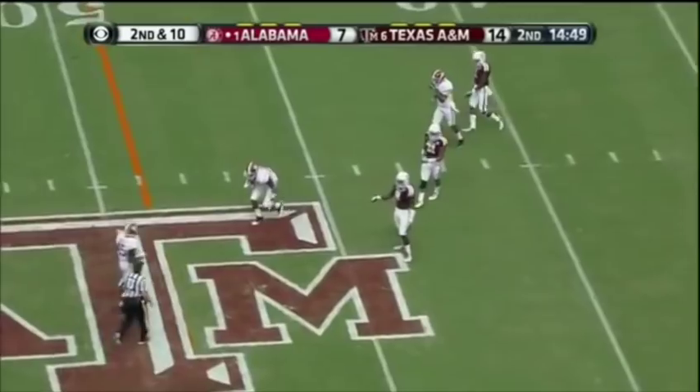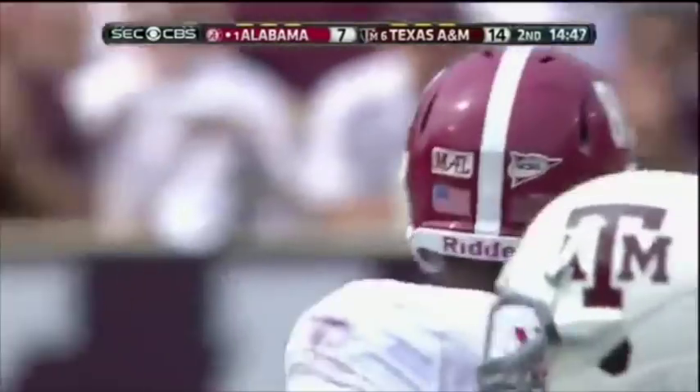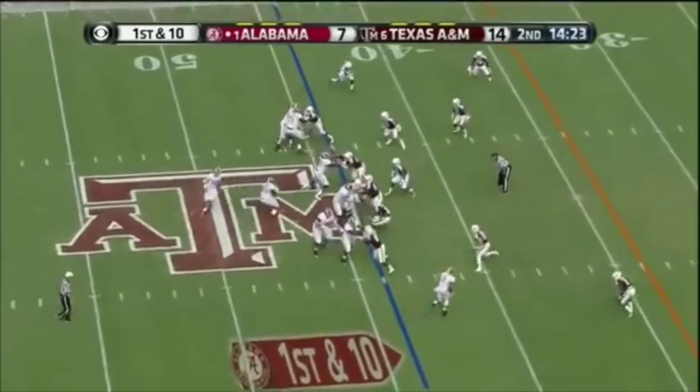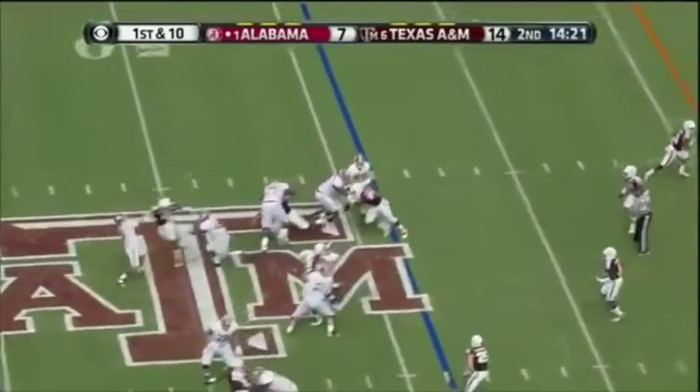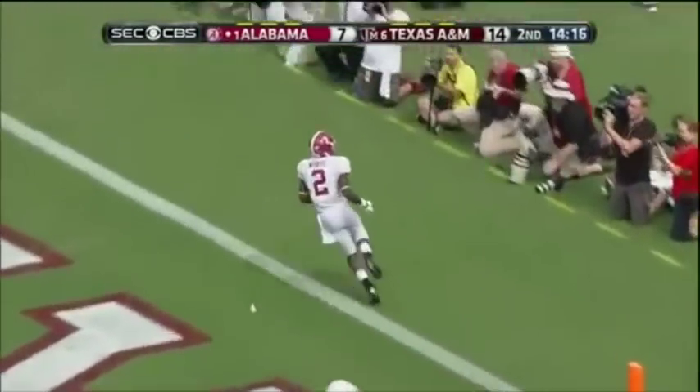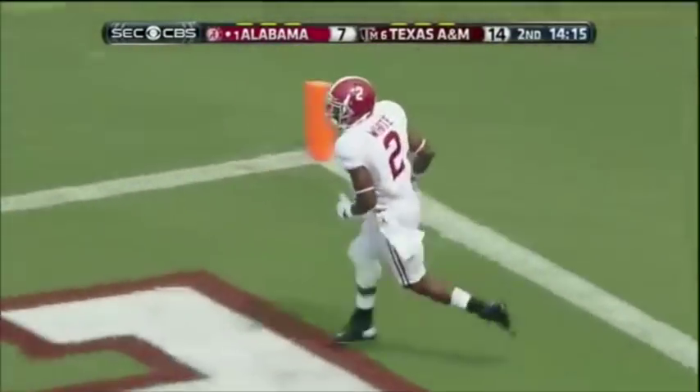Good protection. McCarron with a diving try — and it's good. Let's see if they come again. He's got them deep. Yes, he does. The Andrew White touchdown, Crimson Tide.